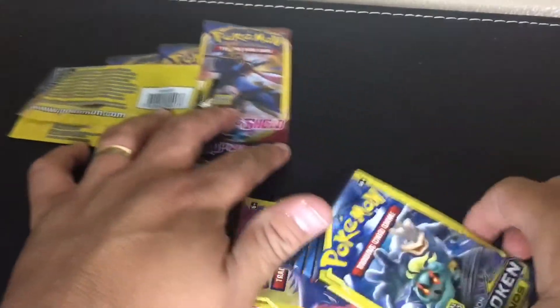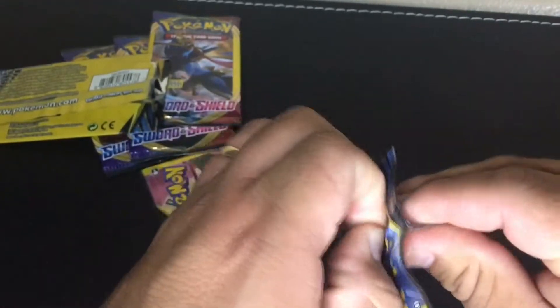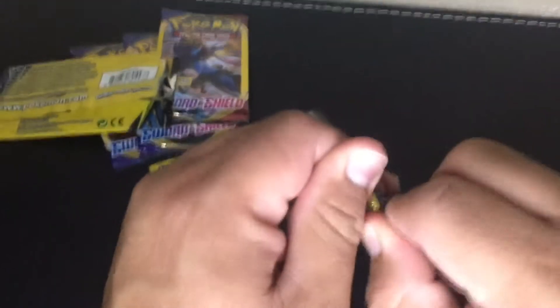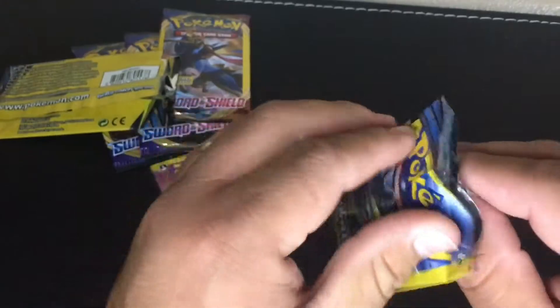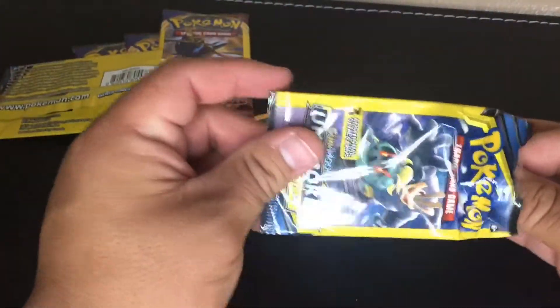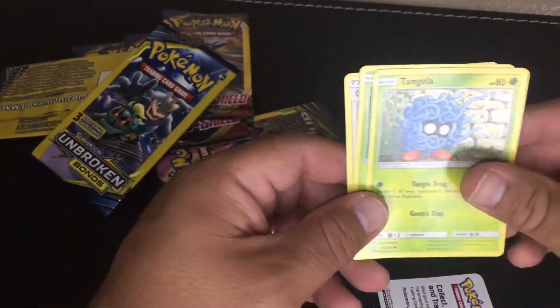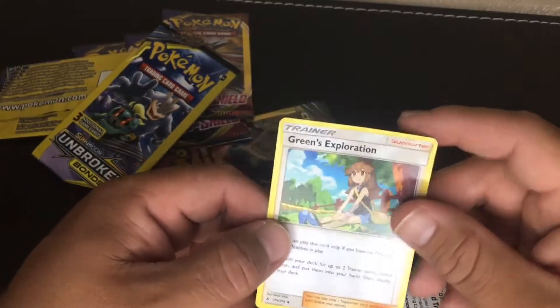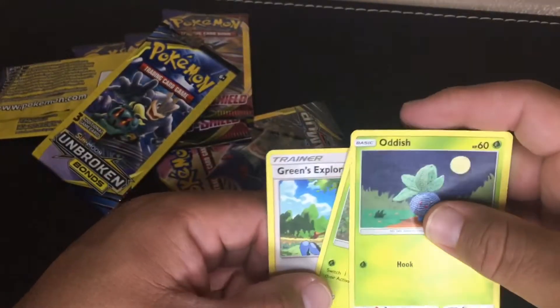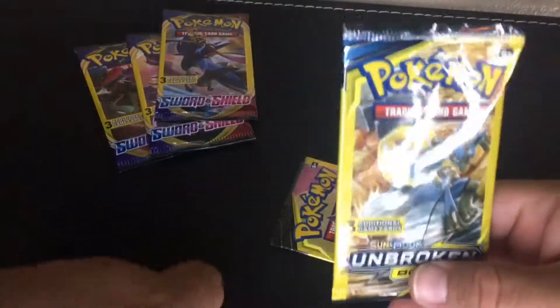On to pack number two from Unbroken Bonds. No code card. We got a Jangmo-o, an Oddish, and a Green's Exploration — all common and uncommon. That was it for Unbroken Bonds. Let's go ahead and jump into the Team Up pack.